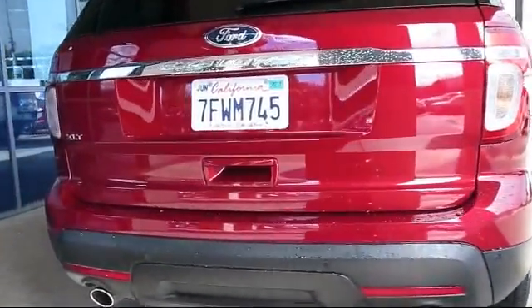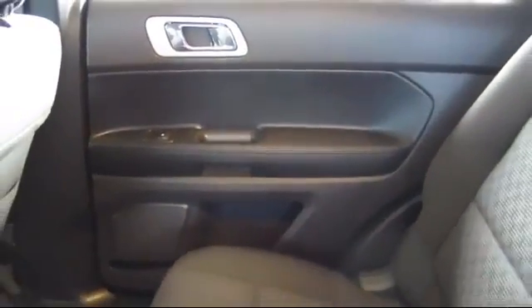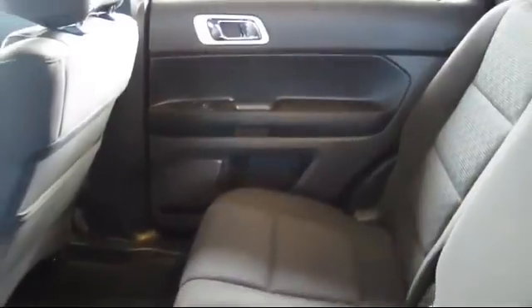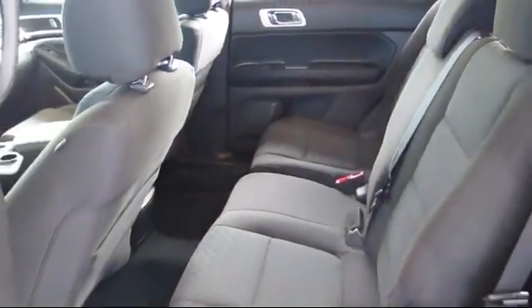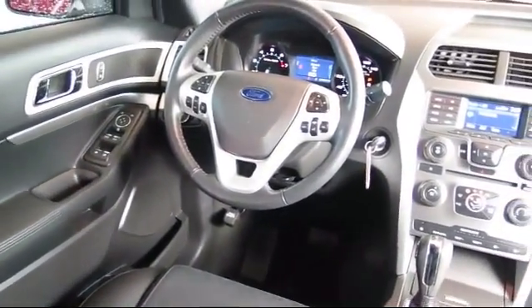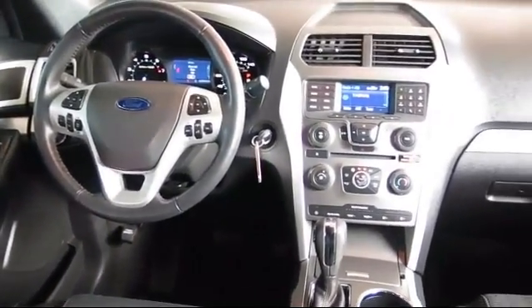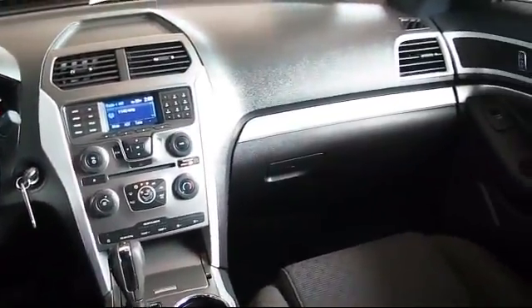Every certified pre-owned Ford vehicle is given a rigorous 172-point inspection by Ford factory-trained technicians. And every certified pre-owned Ford vehicle is backed by Ford with a 7-year, 100,000-mile powertrain warranty coverage from the original purchase date, plus 12 months, 12,000-mile limited warranty coverage with roadside assistance.